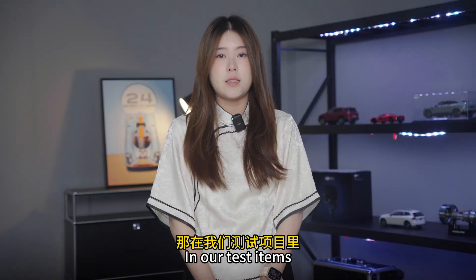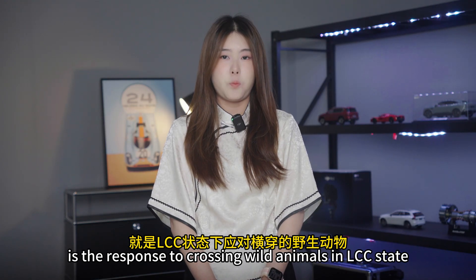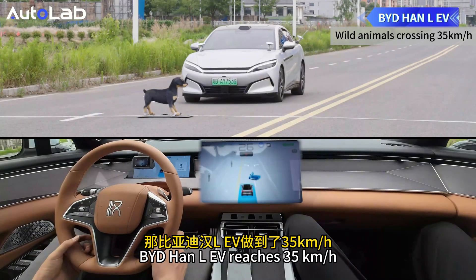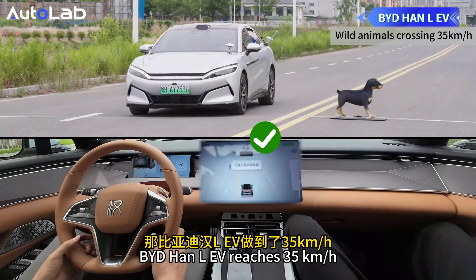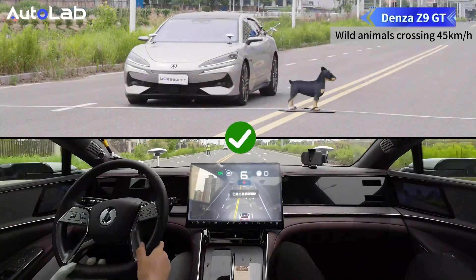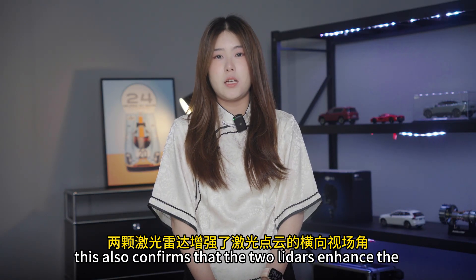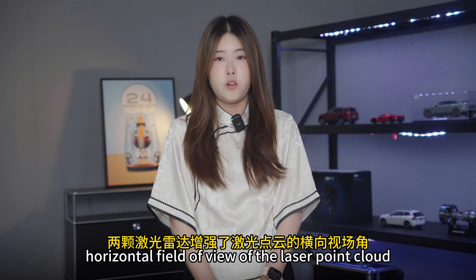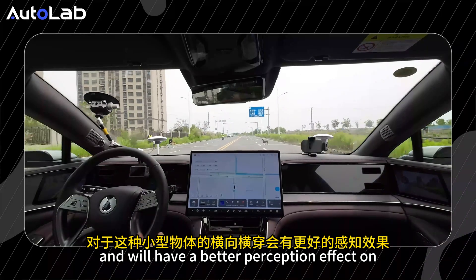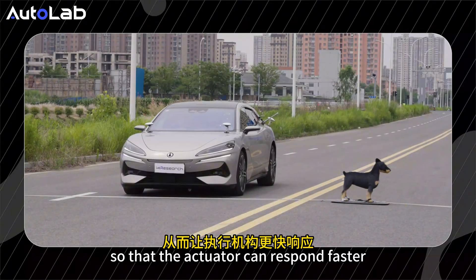In our test items, the only item that shows a gap between the two cars is the response to crossing wild animals in LCC state. BYD HAN LEV reached 35 km/h while Denza Z9GT reaches 45 km/h. To some extent, this confirms that two LiDARs enhance the horizontal field of view of the LiDAR point cloud and will have a better perception effect on horizontally crossing small targets, so that the system can respond faster.